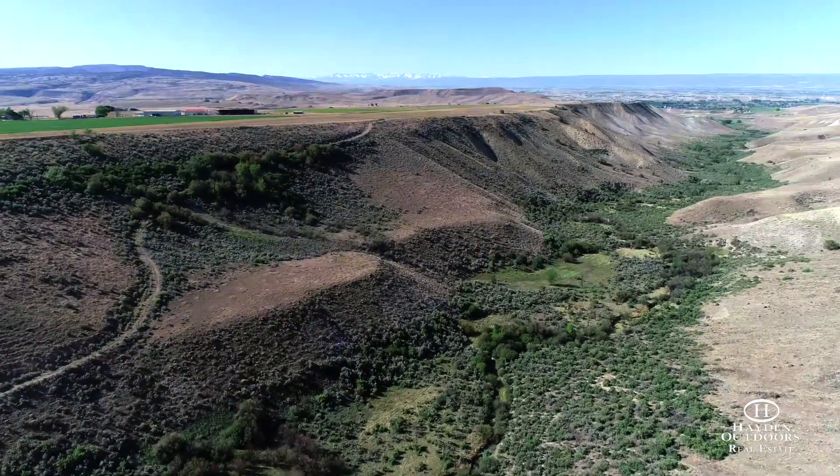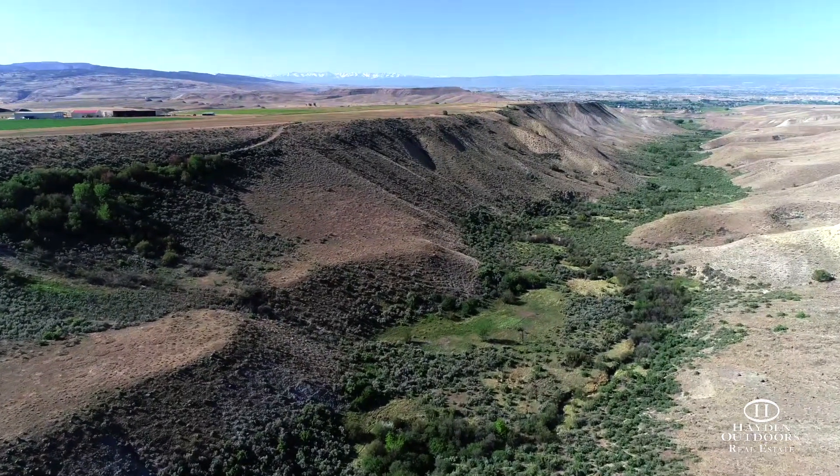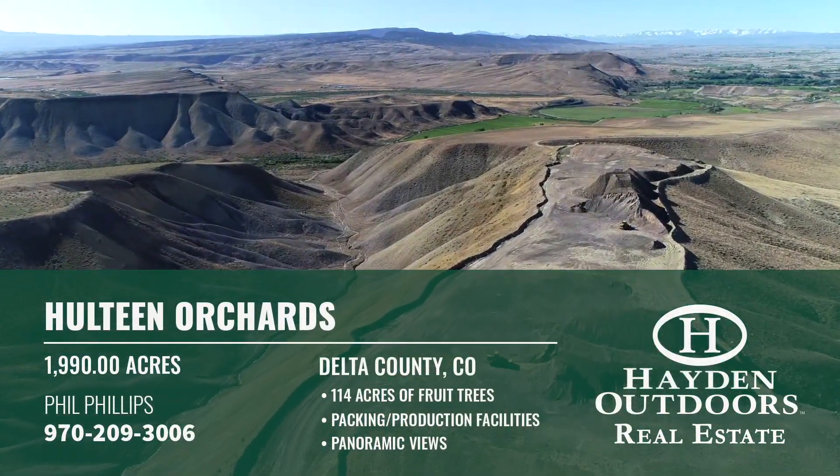This property is much more than just a cash producing orchard, however, starting with its tremendous 360-degree views. One can marvel at the vistas of the Grand Mesa, the Uncompagre Plateau, and the West Elks of Paonia, all from the top of the mesa.